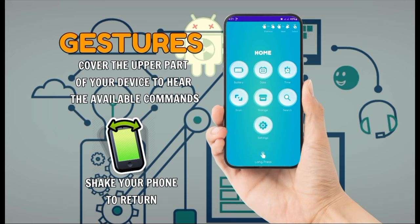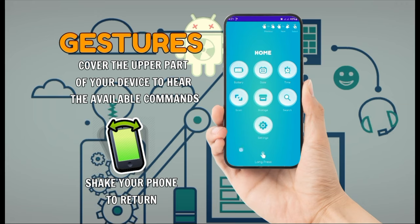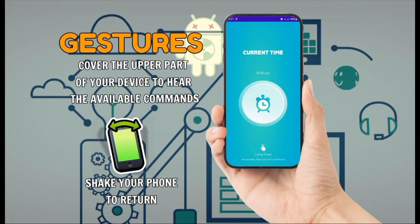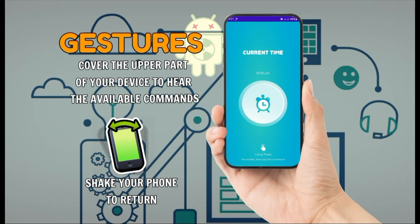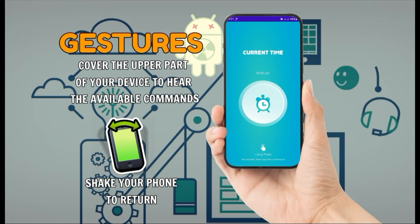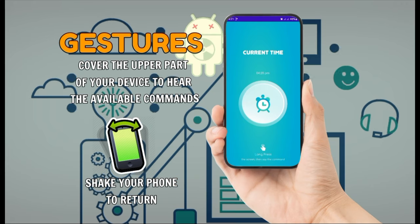You're now on the home section. Cover the upper part of your device to hear available commands. Time: current time is 4:20 PM. Cover the upper part of your device to hear available commands, long press the screen to prompt voice command, or you can shake the device to return to the home screen.